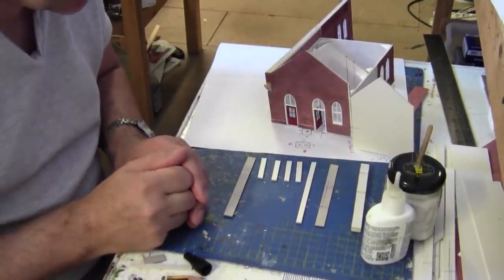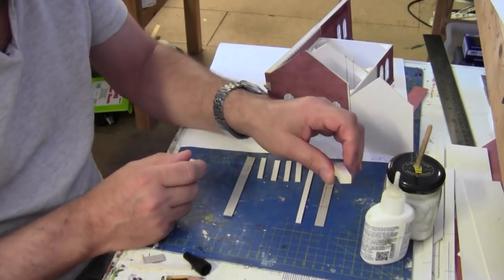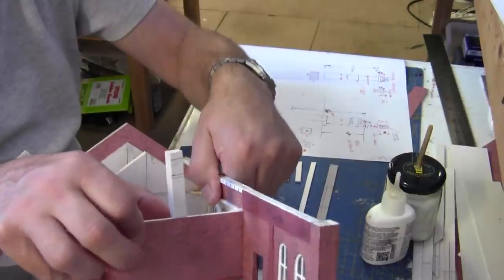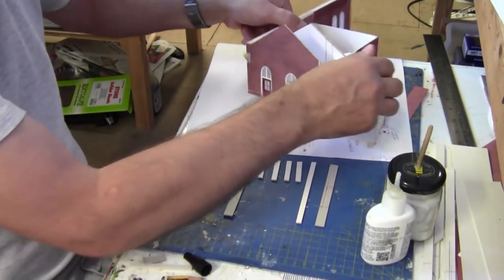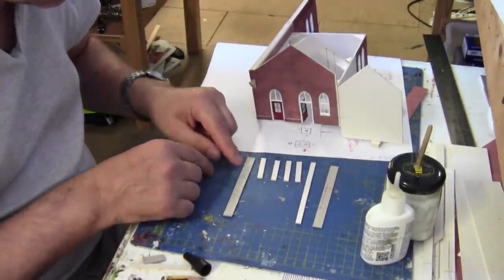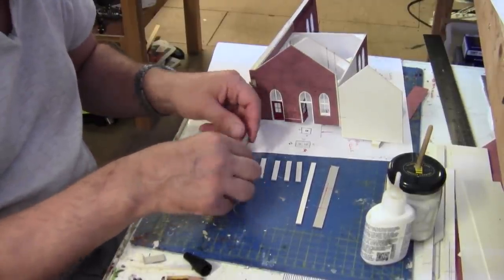Now we're going to focus on the three chimney pots — one, two, three — and work out where they go on the model. I've made one chimney already; that one will go on the end of the wall. The other two I've already marked out positions for. This chimney here is going to be the hollow one which I'll be able to feed cables through.